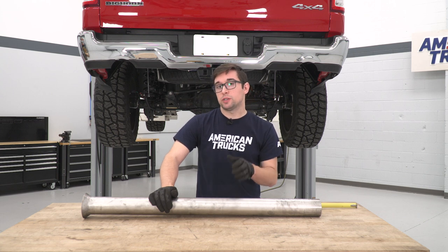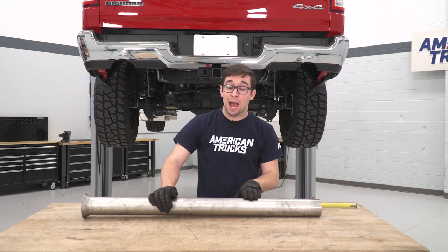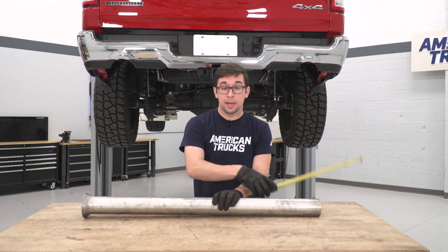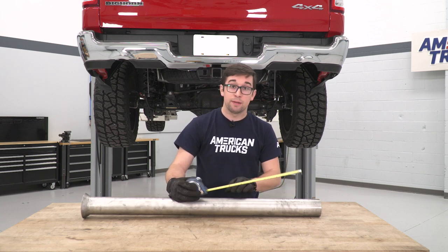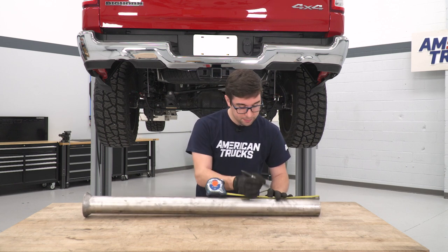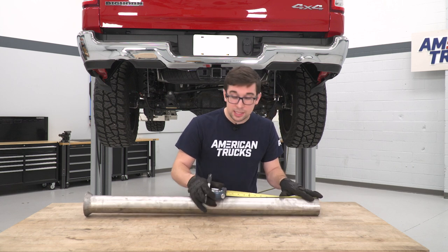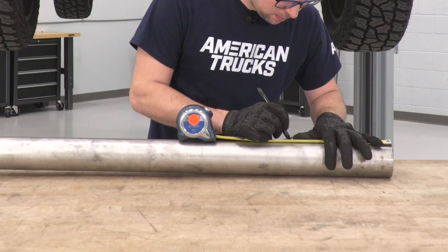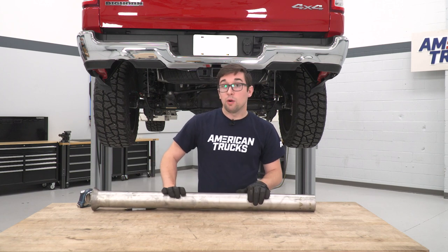Our first step to installing this exhaust is to make a cut to this extension pipe. Not every truck needs this cut — ours does because it's a crew cab with a five-foot seven-inch bed. There's a handy guide included in the box so you know whether you need it or not. This entire pipe is 39.75 inches long and we need it to be 30.75 inches, so we're going to cut nine inches out. Take your tape measure, measure out nine inches, and mark it with your sharpie on both sides for a nice clean even cut. Check your measurements to make sure everything is right.